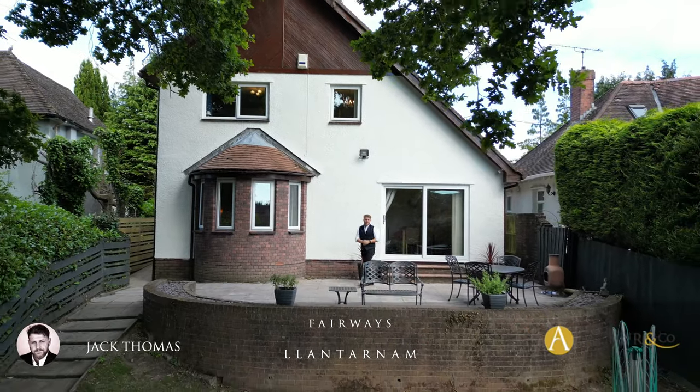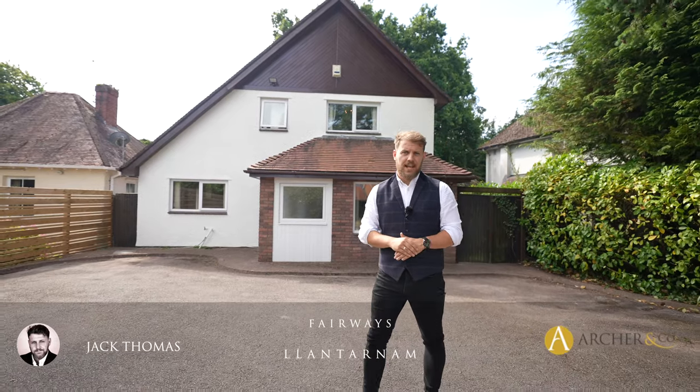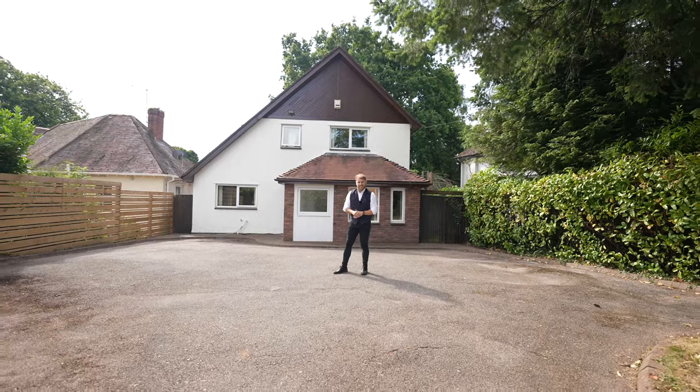Hi guys, Jack here and welcome to another exclusive Archer & Co property tour. Today you join me at this detached property that was built in the early 1980s and is located on the peaceful Pentrow Lane, Lantana. Ladies and gentlemen, this is Fairways. Let's take a look inside.